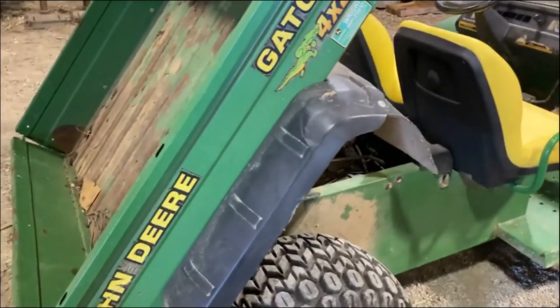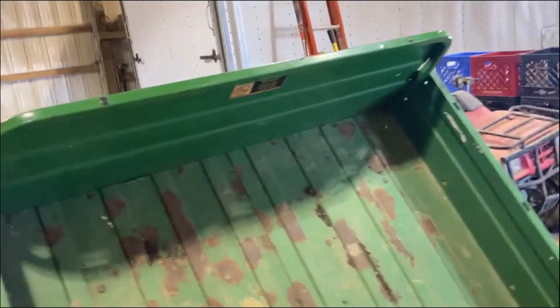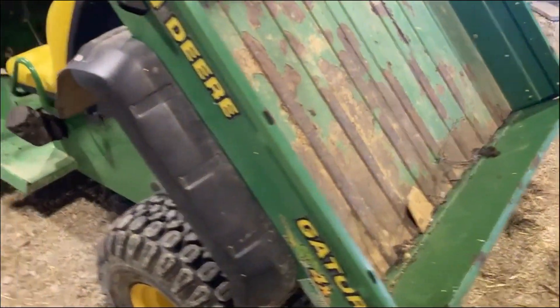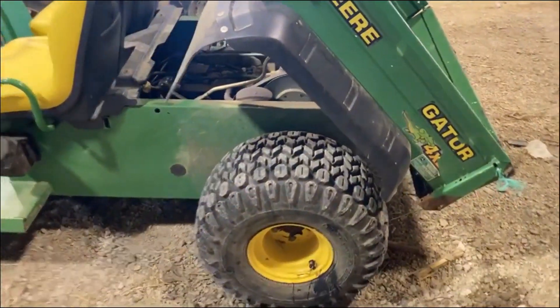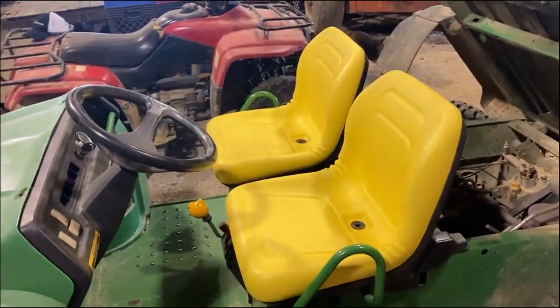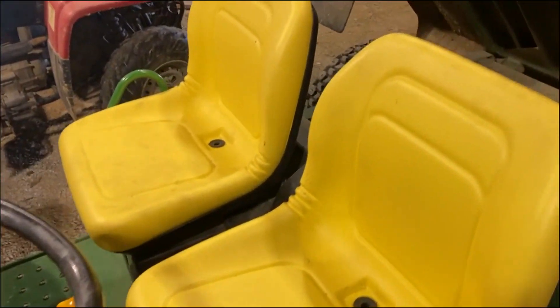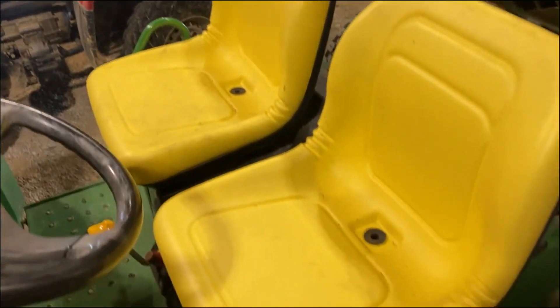John Deere Gator, 4x2, a little bit older model. Now it's kind of noisy and kind of slow, but this is the only one I've ever messed with. In my understanding, that's not uncommon.